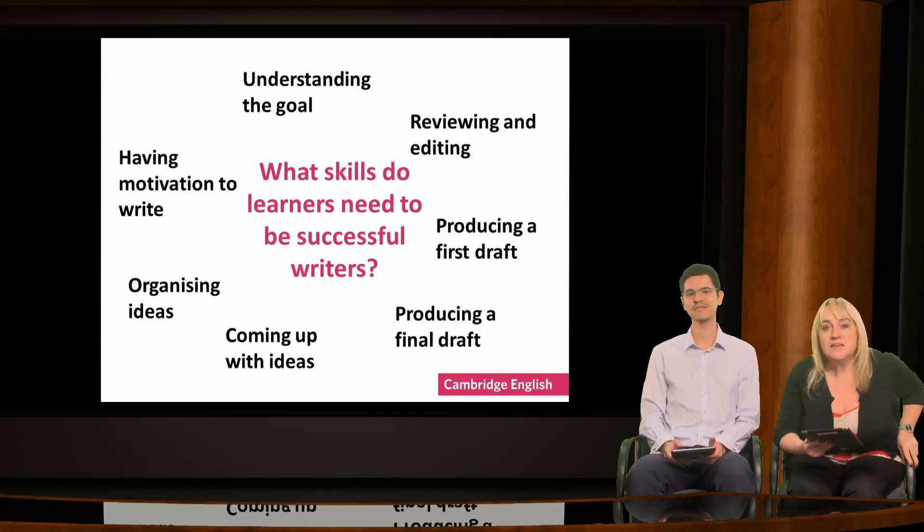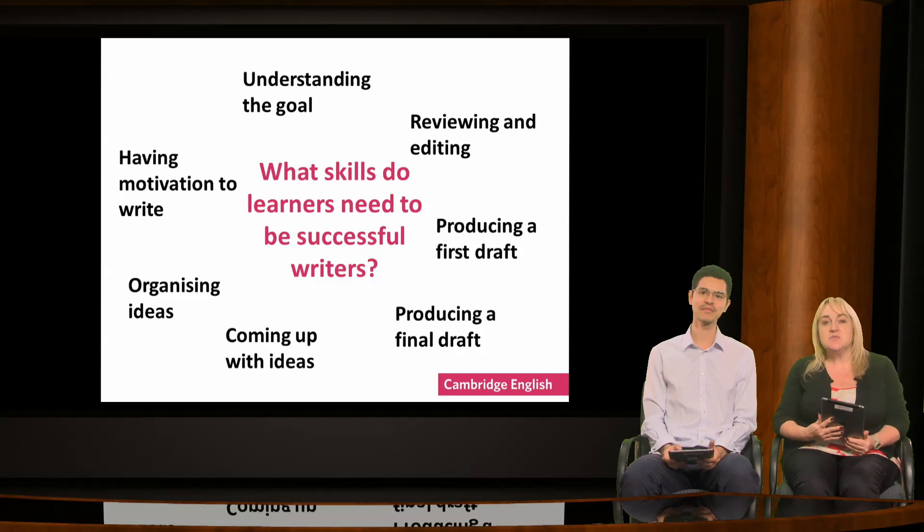Thank you very much. There are many different issues that learners face, and in today's webinar we're going to look at each of these skills and ways in which digital tools can help learners.